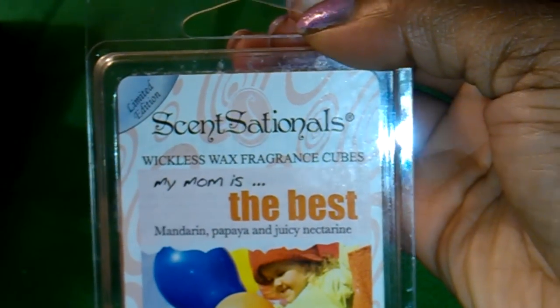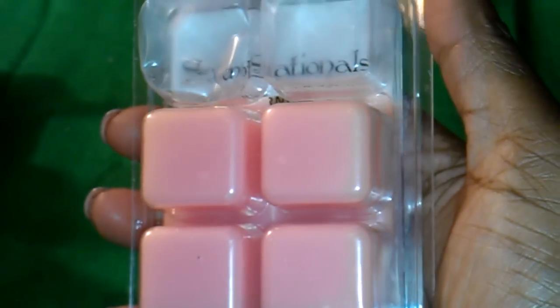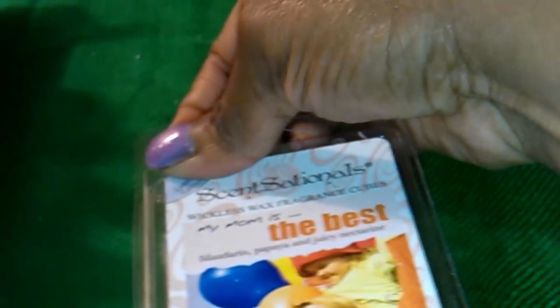Last but not least, My Mom is the Best — this is a combination of mandarin, papaya, and juicy nectarine. It's a pretty pink color. I used two of these in my bedroom because I wanted it to be slightly stronger. It smells really good — it's a very pleasant smell and it is not overpowering at all.